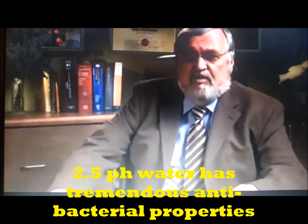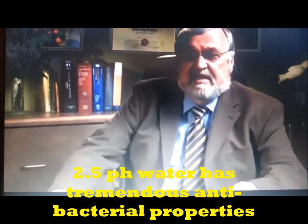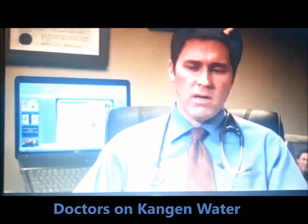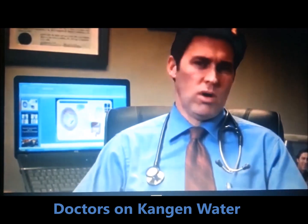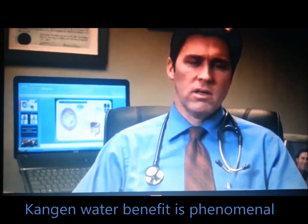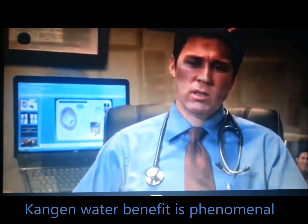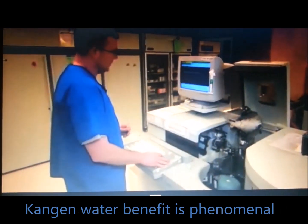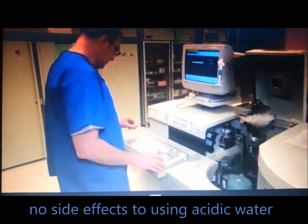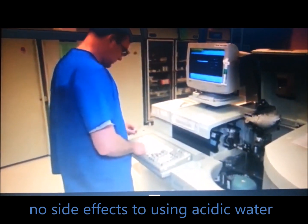The pH 2.5 water has tremendous antibacterial properties against both gram-negative and gram-positive organisms. The benefit for me as a physician to use water to treat bacterial infections is phenomenal. Number one, water's cheap. Secondly, it's very effective — we've seen through studies and through my own observations with patients that it's very effective. And thirdly, there are no side effects.